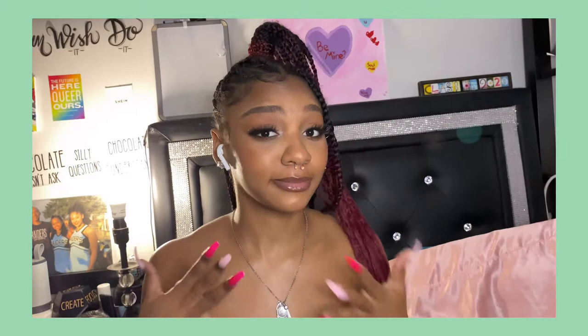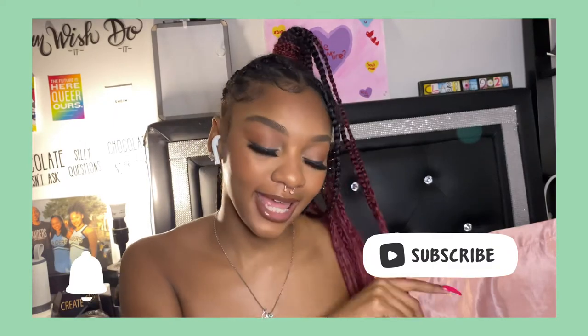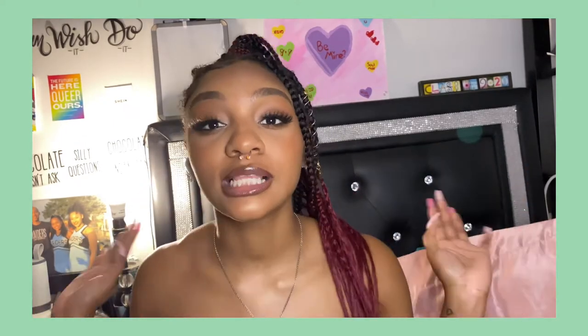Sorry if you keep seeing me feeling myself — I just feel like I'm really cute right now. As we get into the video, don't forget to like, comment, and subscribe and join my channel. First, let's start with the handbag.